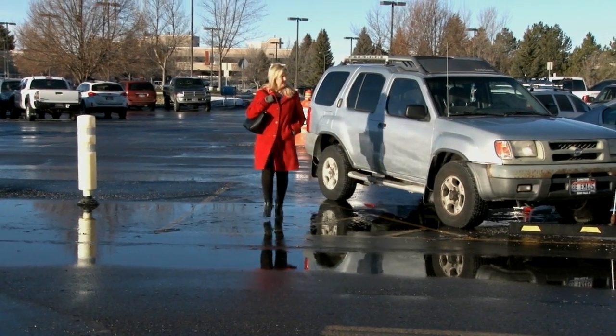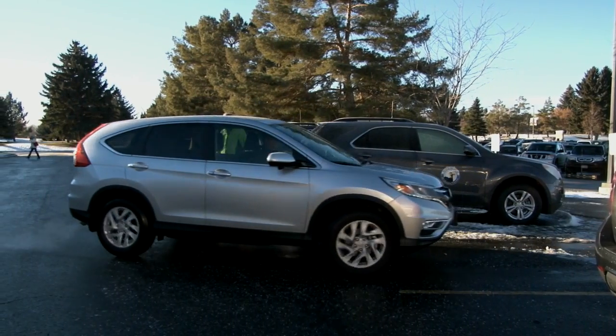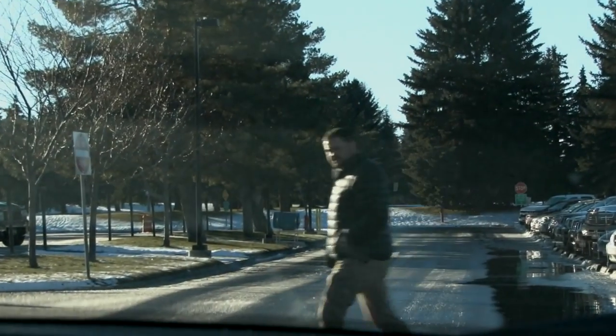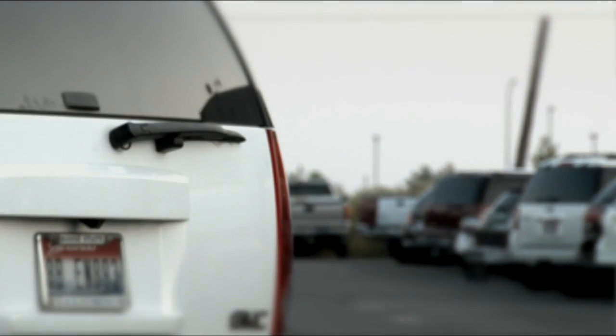Parking lots can be dangerous places, with people searching for a place to park, pulling into and backing out of spaces, cutting across aisles, and avoiding pedestrians. This video is to demonstrate some safe behaviors to exercise in parking lots.